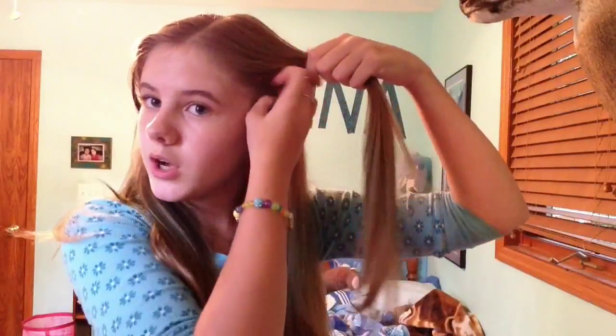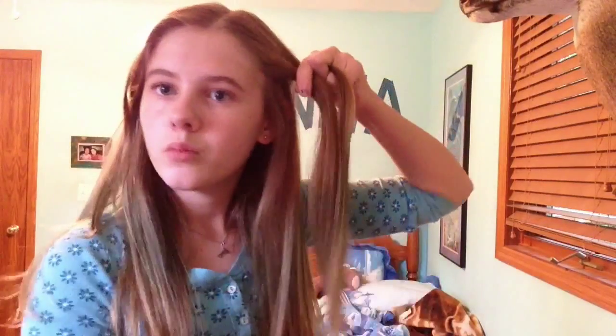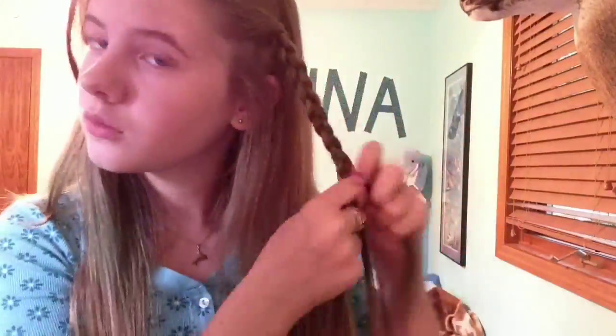Okay guys, for this one you want to split your hair down the middle as best you can — I have trouble doing that. You basically just braid two pieces back. These are just supposed to be simple hairstyles whether you've seen them or not on YouTube. Just do your best — that's the key. Ow, I pulled my hair.